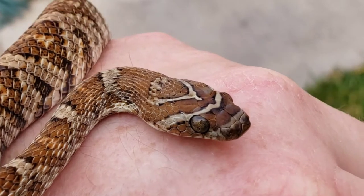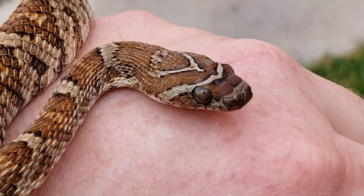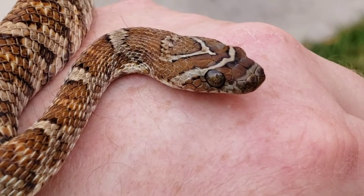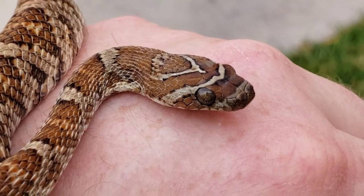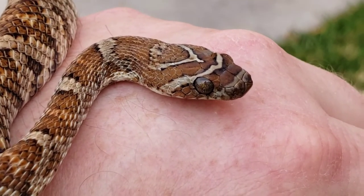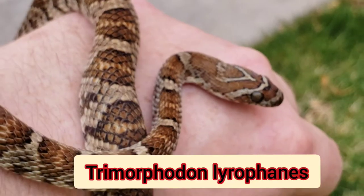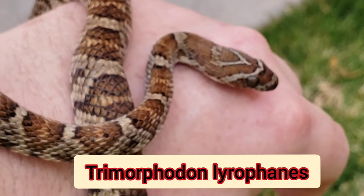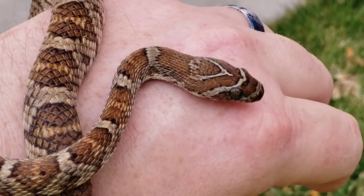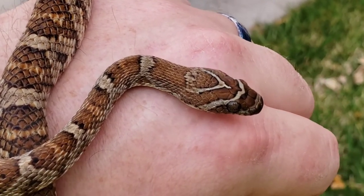If I remember correctly, the scientific name on this is Trimorphodon biscutatus — though I may have to look that up. Actually, I think it's Trimorphodon lyrophane. I think the biscutatus is the Sonoran lyre snake.